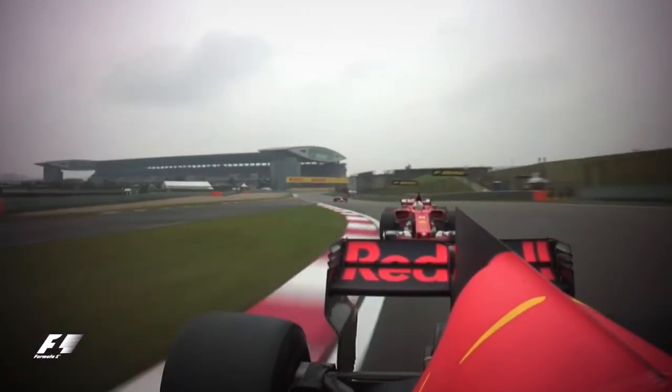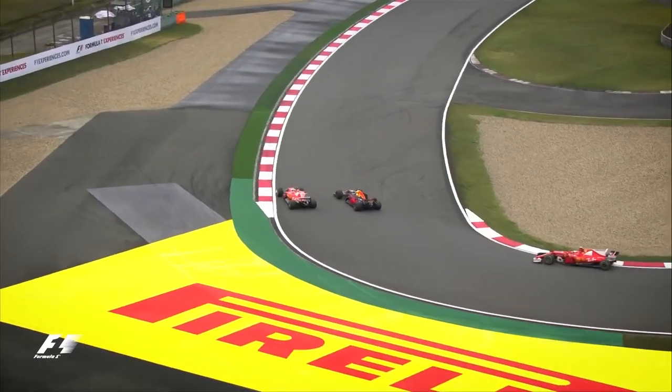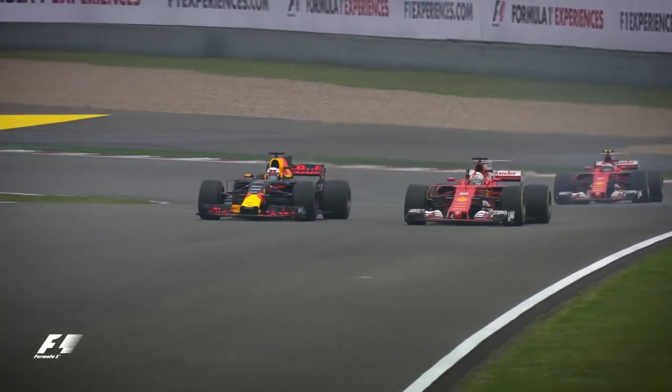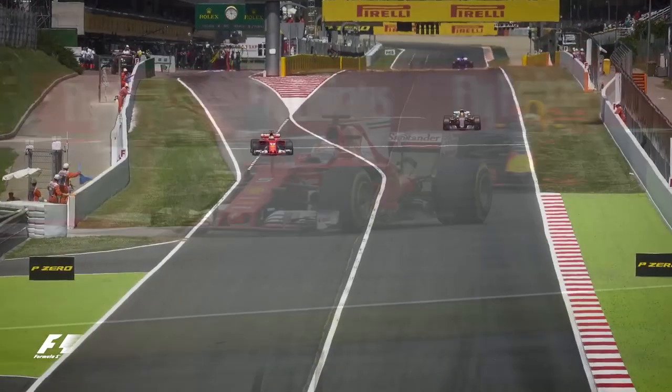And his former teammate — down towards turn six. This time he's going to go round the outside. He went down the inside of Kimi Raikkonen, went round the outside of Danny Ricciardo. Ricciardo fights back, but has Sebastian Vettel got just far enough ahead? Yes he has — they touched and went through turn seven.